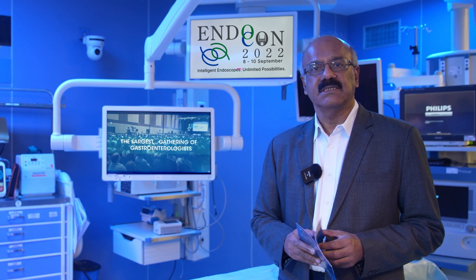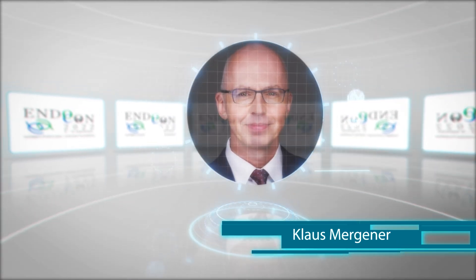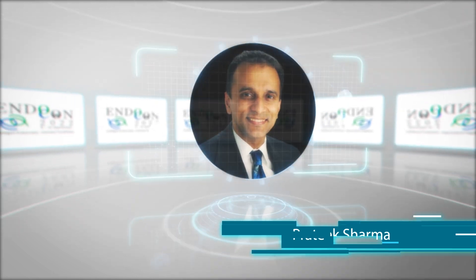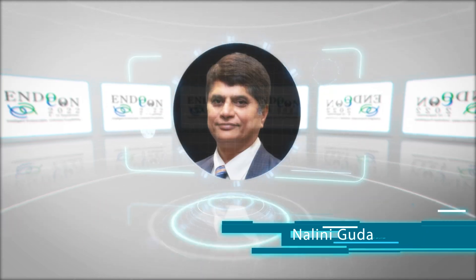Many of these experts are world-famous in their field: Horst Newhouse, Jack Davier, Guido Costa Magna, Mark Jeevanini, Klaus, Simon Lowe, Haro Inouye, Barham Abudey, Pratik Sharma, Taka Itoi, Shyam Vardarajalu, Philip Chuy, Dong Van Cio, Mustafa Abraham, and Nalini Guda.